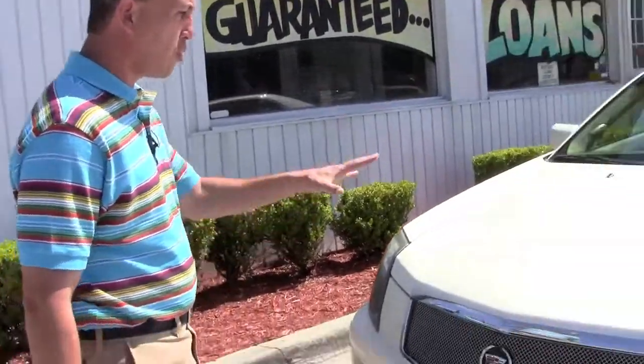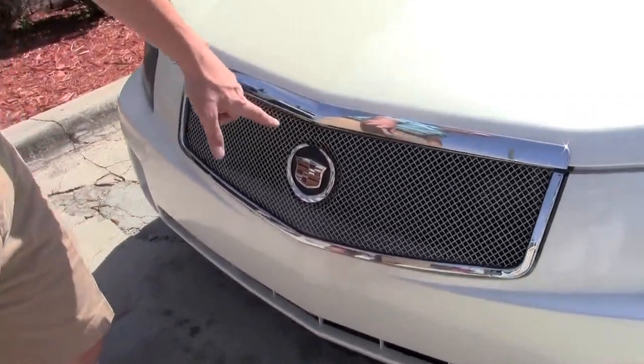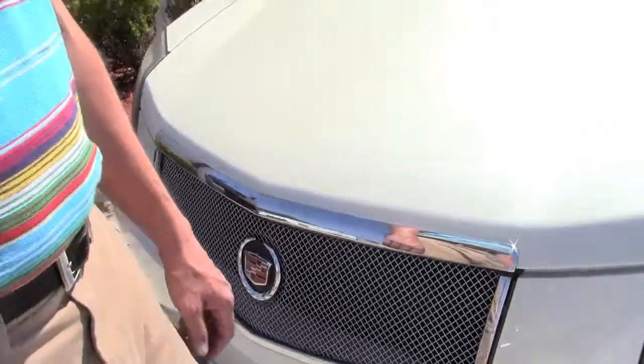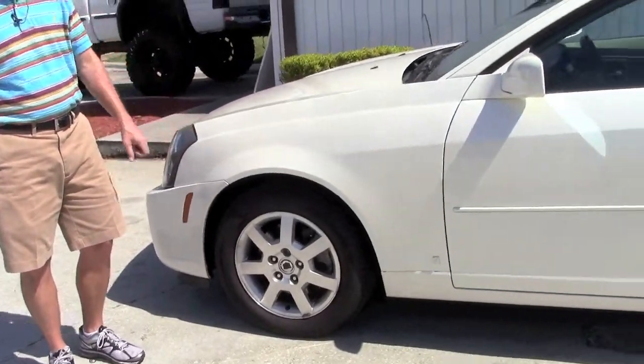As you can see, this Cadillac is beautiful. It's the pearl white color — I think they call it the white diamond. This has got the aftermarket chrome grill. The body's in great shape, there's no rips, there's no tears. It's got the alloy wheels with a good set of Michelin tires.